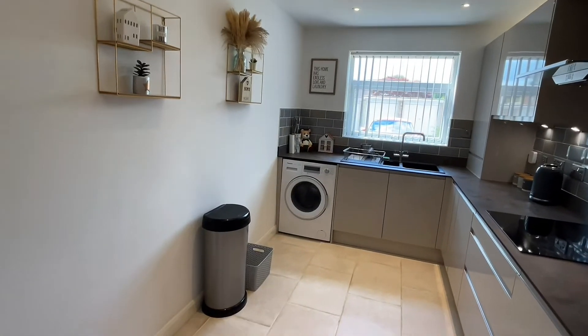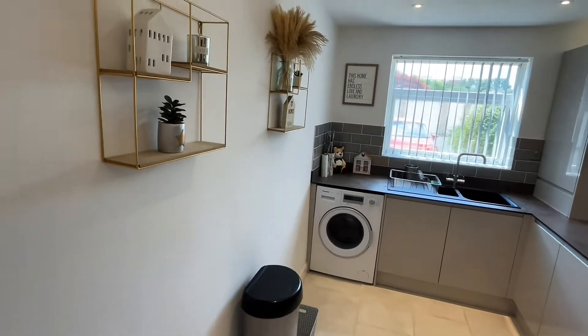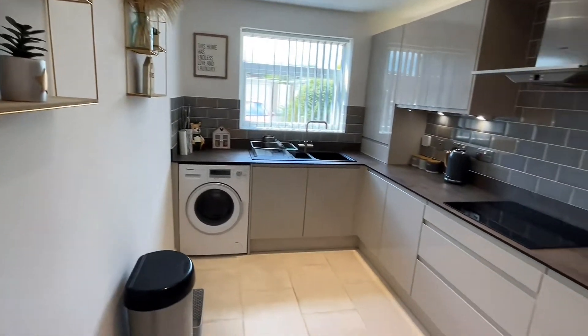As you can see the property has been done to a very high spec throughout, starting with this very tastefully designed kitchen.